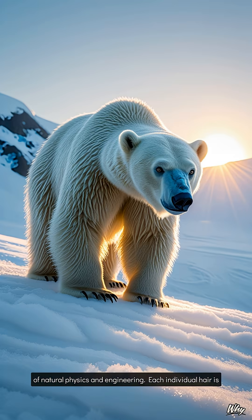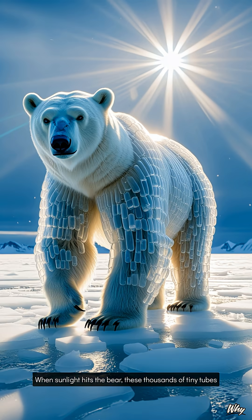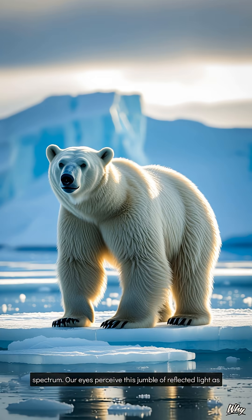Each individual hair is not a white fiber — it's a completely clear, hollow tube. When sunlight hits the bear, these thousands of tiny tubes scatter the light in all directions, reflecting the entire visible spectrum. Our eyes perceive this jumble of reflected light as the color white.